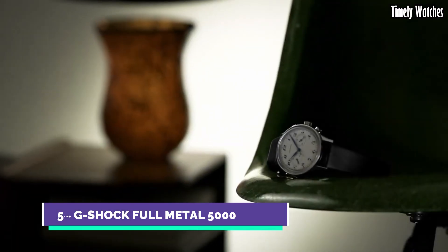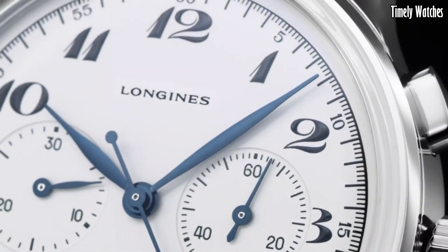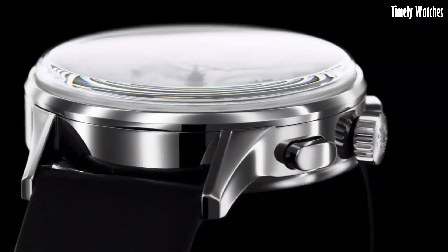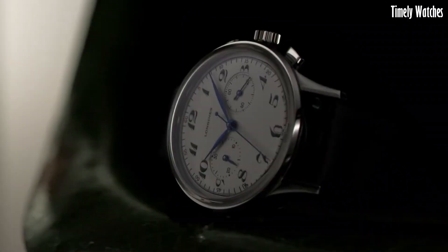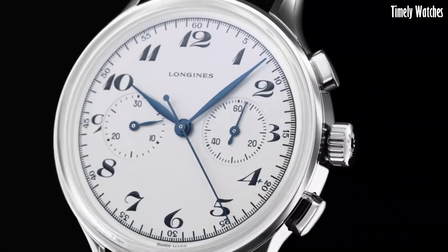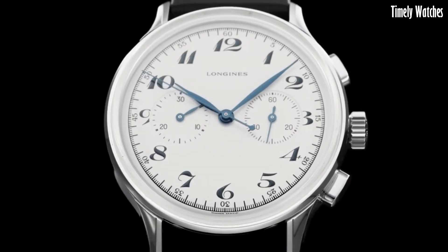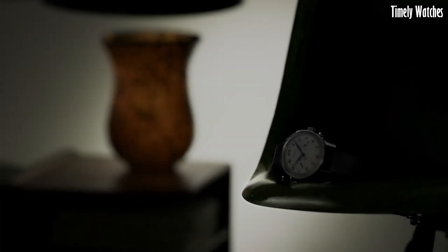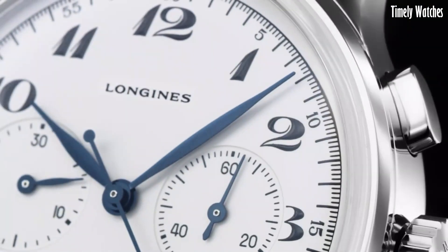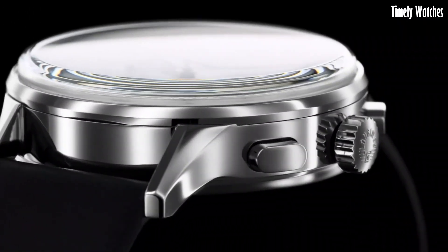Number 5: Longines Heritage Classic Chronograph exemplifies timeless elegance and vintage allure. Harkening back to the brand's illustrious past, this Swiss timepiece boasts a stainless steel case with a refined presence. The cream dial, adorned with blue hands and Arabic numerals, exudes retro charm. Equipped with a precise automatic movement, it offers exceptional timekeeping.